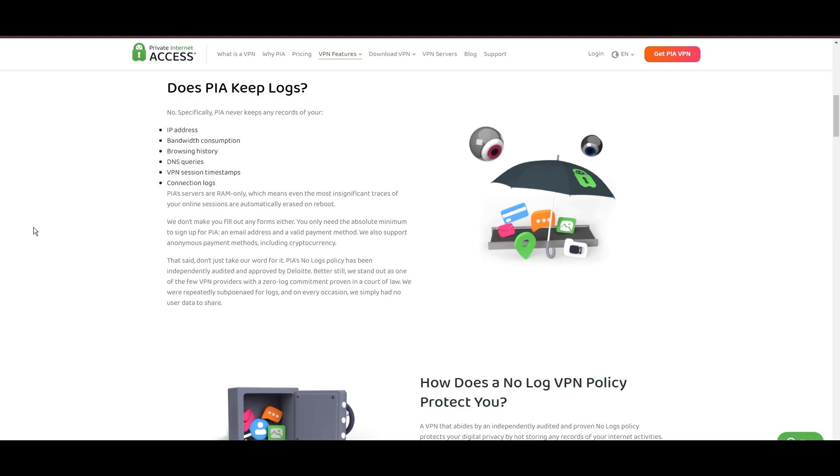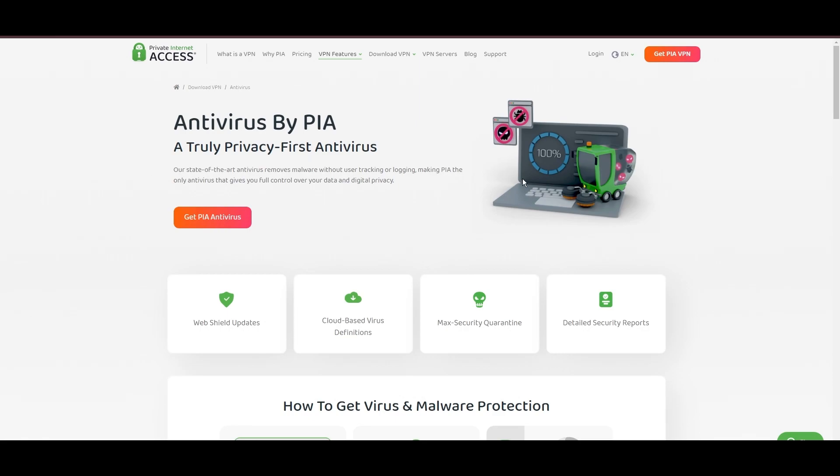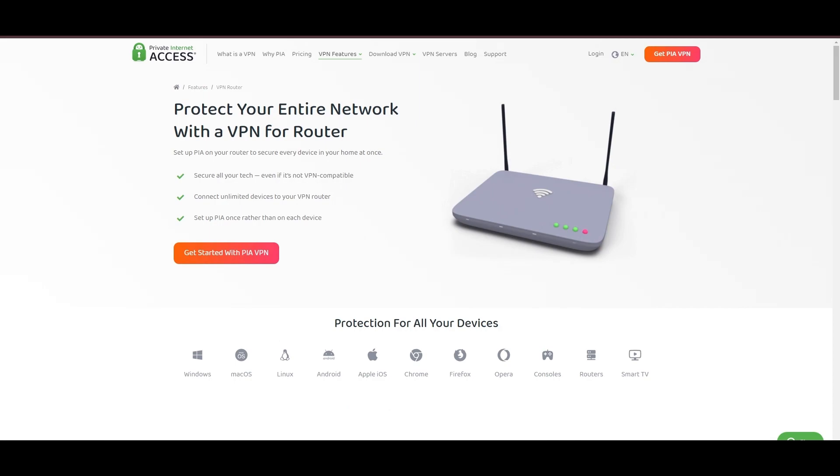However, PIA faces its set of challenges. Being US-based raises privacy concerns despite a strict no-logs policy. Questions around the reliability of customer support and the absence of servers optimized specifically for streaming are considerations for some. Moreover, potential interruptions due to frequent server maintenance are notable. For Paddy Power users, PIA's expansive server offering is a key advantage, ensuring fast, responsive connections essential for high-quality streaming and secure browsing.